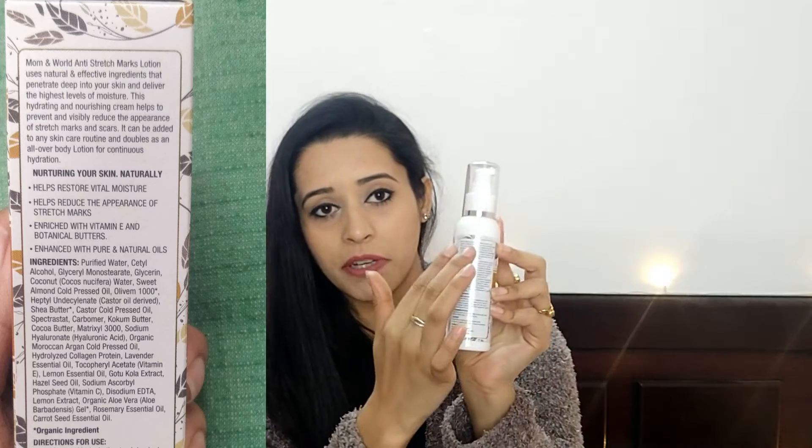Next, I am going to share with you a very awesome product which I am using alongside my home remedy, and that is Mom and World Stretch Marks Massage Lotion. This lotion is a great product — it is free of parabens, phthalates, petroleum, and SLS. It is also organic. If I talk about the price, it is Rs. 449 for 120 ml of product. You can use it just on your stretch marks or as a full body lotion — that is up to you.